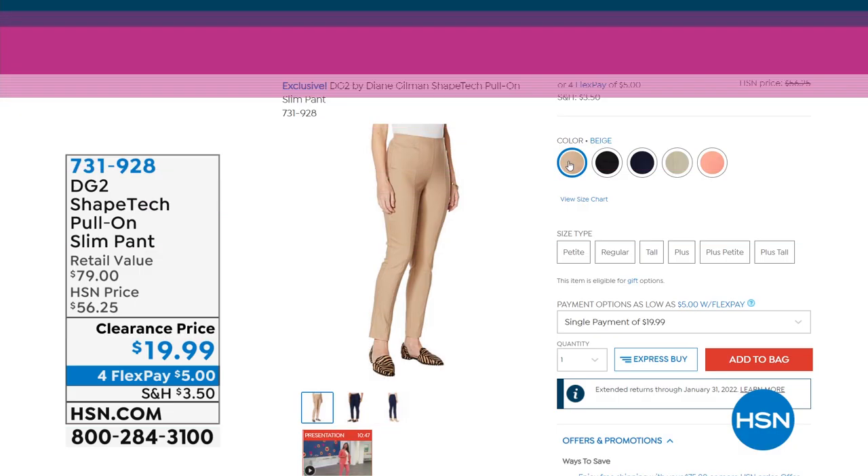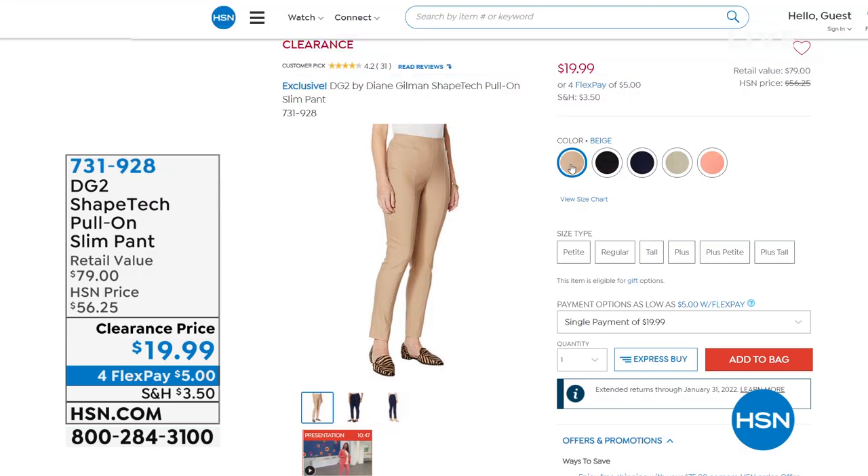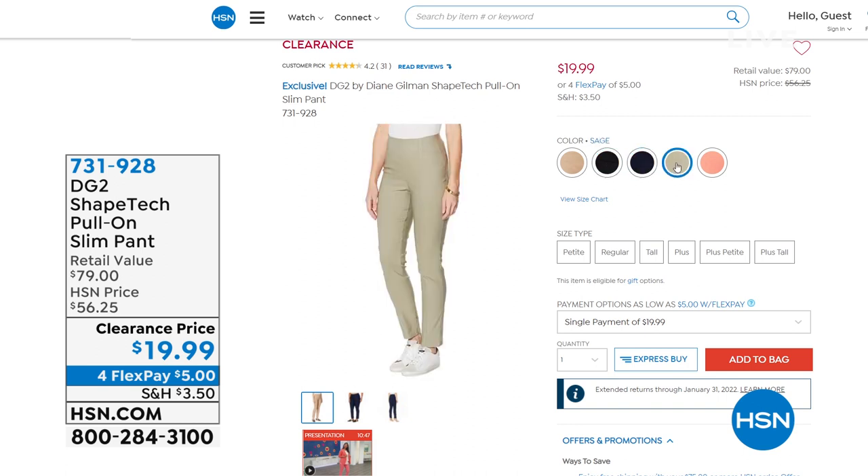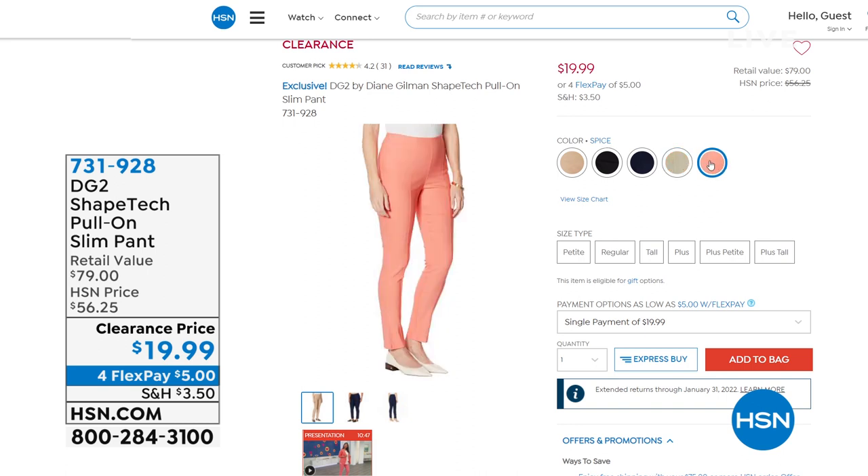Check it out on hsn.com — we have it in beautiful beige, black, navy, sage (that beautiful green, which is a neutral), and spice, which is kind of in the coral family. I think you'll absolutely love that.